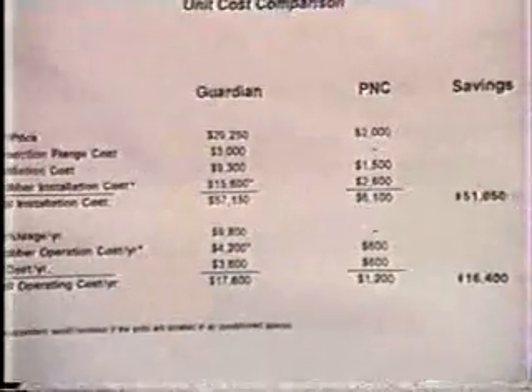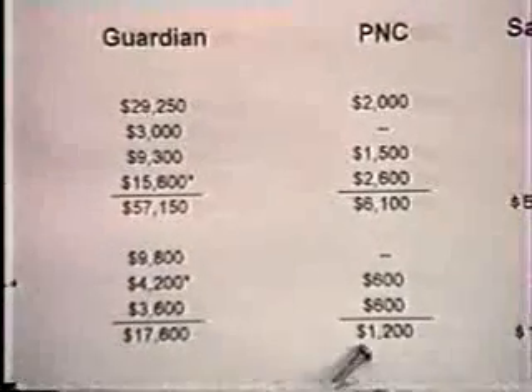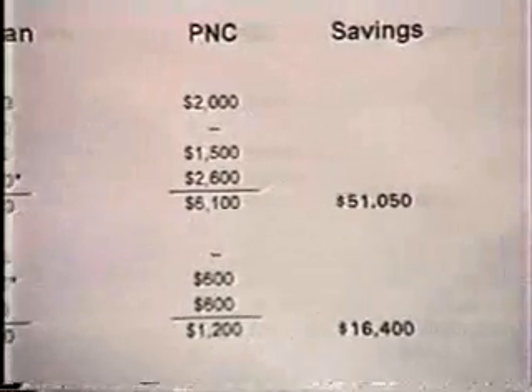For operating costs per year, the Guardian is about $17,600, while the PNC is only $1,200, for a yearly savings of $16,400.